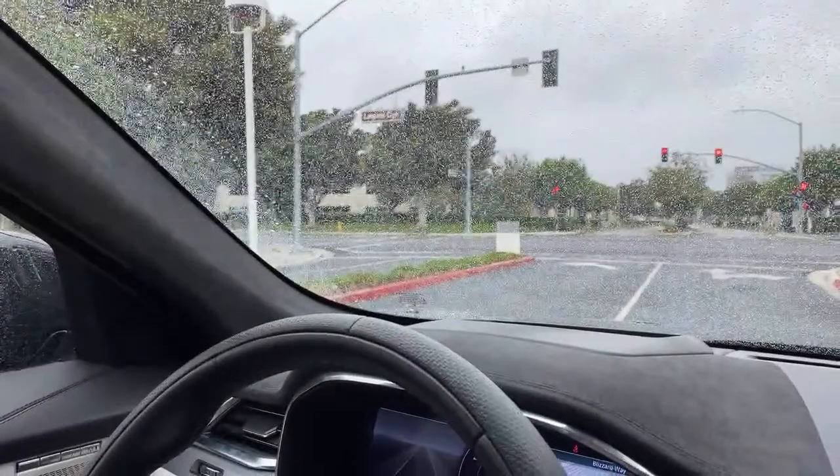Jaguar F-Pace SVR. We're going to be starting in the car here, and we've got Patrick over here who's going to be manning the camera for us today. Thank you, Patrick, for your help with this — super appreciate it. Now we're going to switch around the camera and get to the drive.